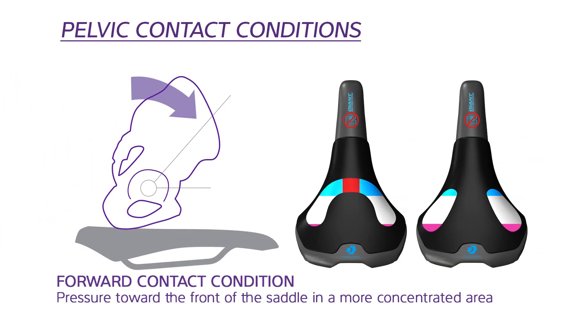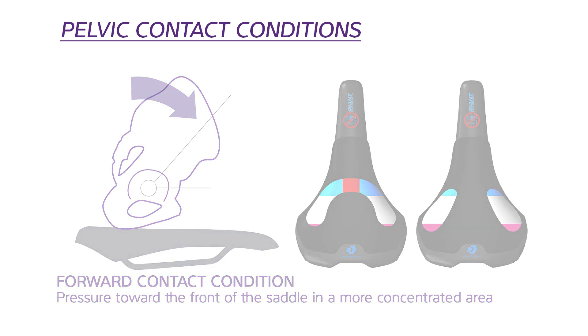In the forward contact condition, the rider's pelvic bone is rotated and pressure is focused further forward, toward the front of the saddle, or on your soft tissue. In this case, pressure occurs in a more concentrated area.